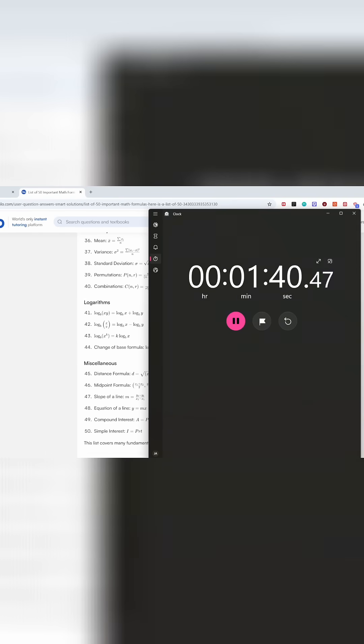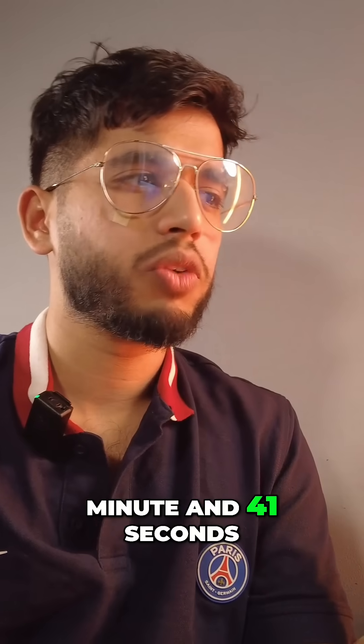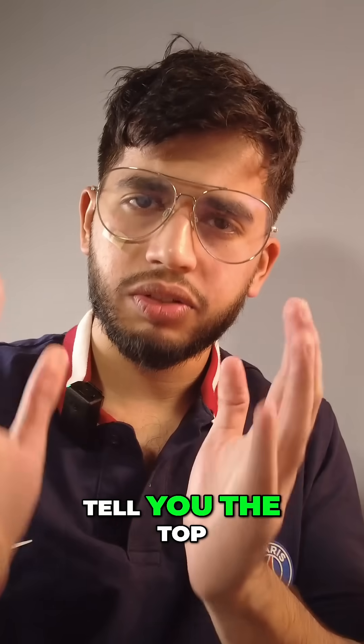I'm done. Let's cut the timer. So I took one minute 41 seconds. Now let's go to the list and I'll tell you the top 50 most important math formulas of all time from one to 50.